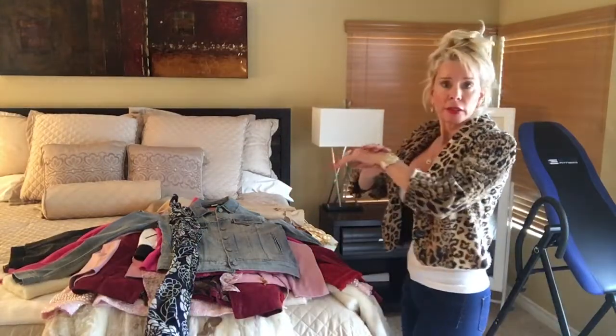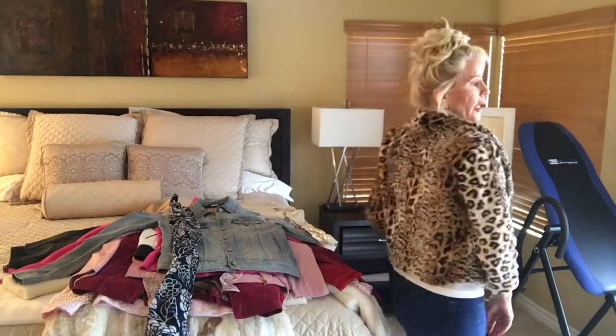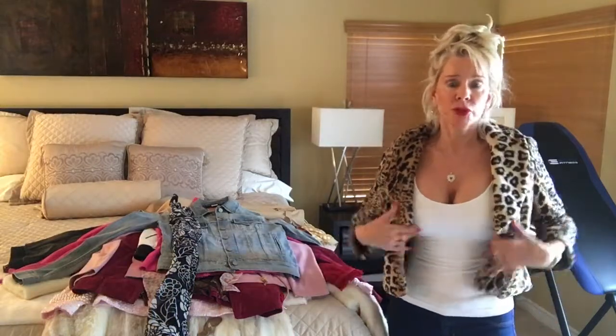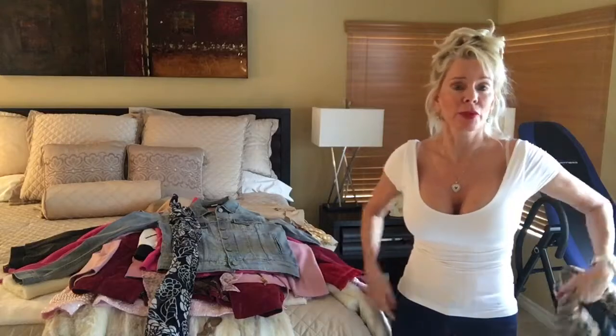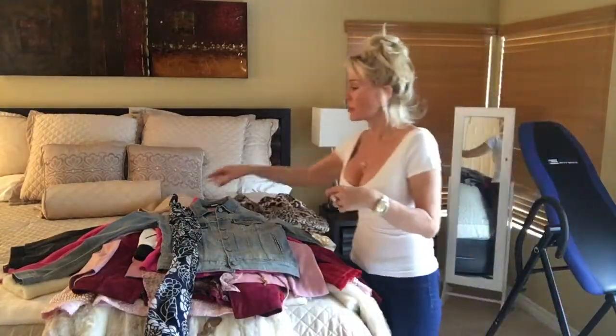It has three-quarter length sleeves so it shows off your watch or your bracelet. It's a short coat but it goes with anything — you can have your shirt below it, you can have it tucked in, or you can wear it with a little dress. That's why I love these, plus they're just so soft and so cozy.